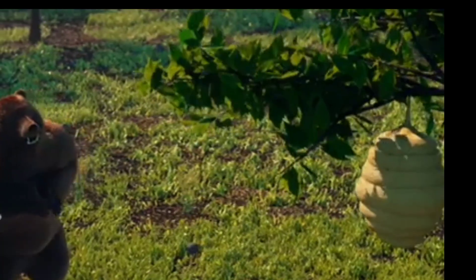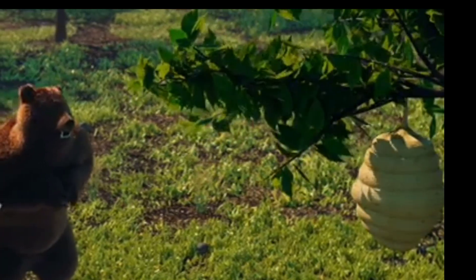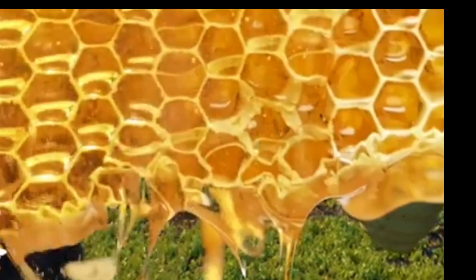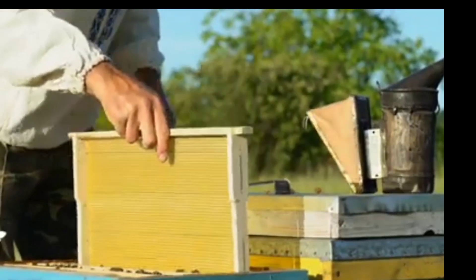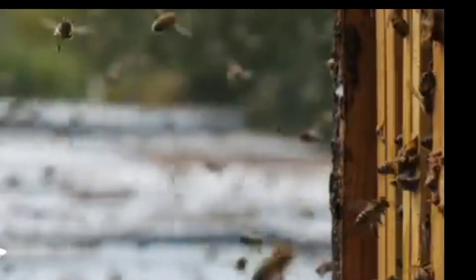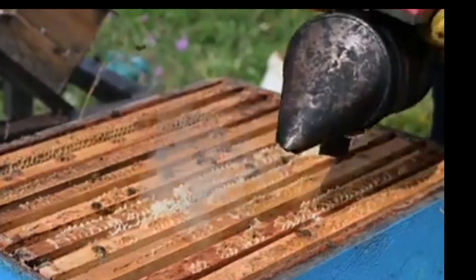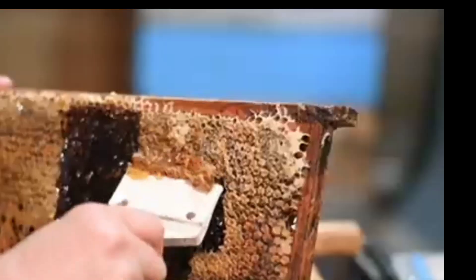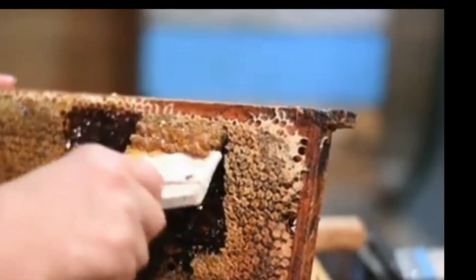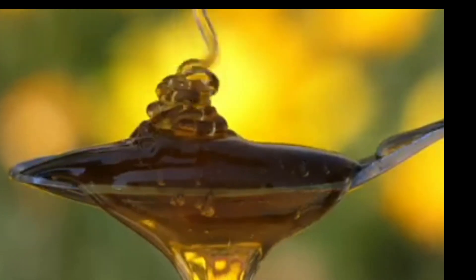Did you know that honeybees make honey as food stores for themselves? The honey that humans use is actually food that was taken away from a hive. Beekeepers must remember when taking honey from a hive to only take a small amount so that the honeybees have enough stored food to make it through the winter months.